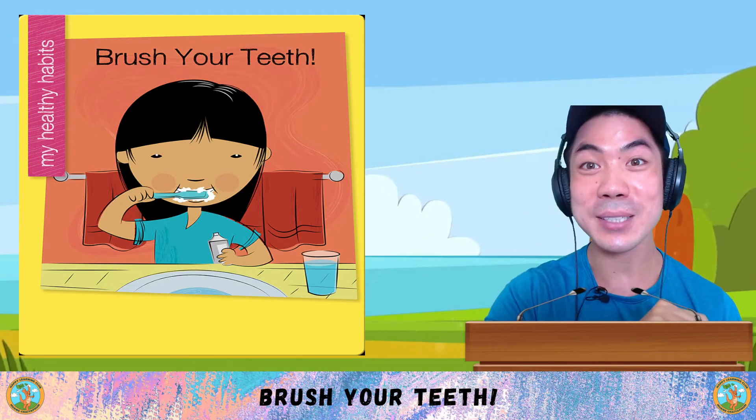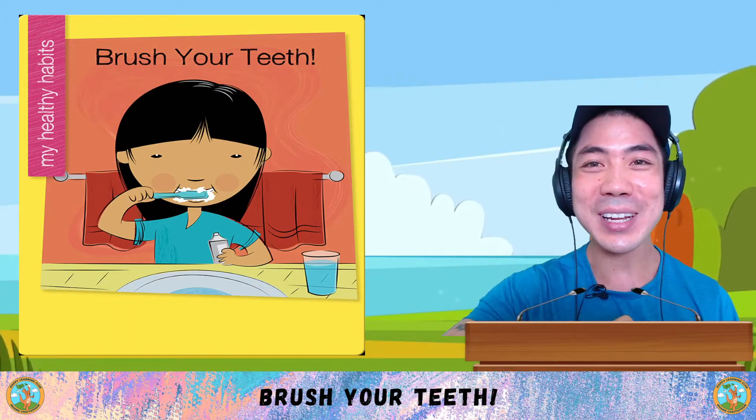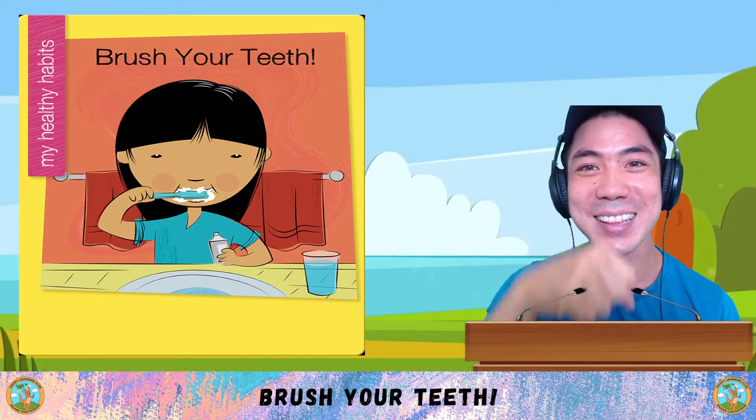For science and art class, for the next two months we are learning all about healthy habits. Today we are learning about brushing your teeth. Let's go!